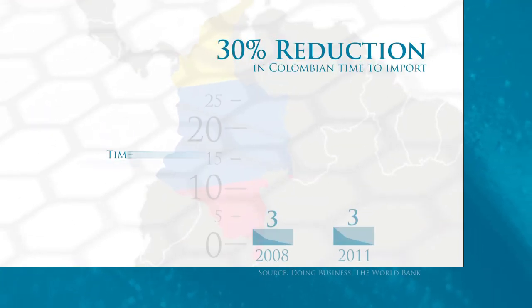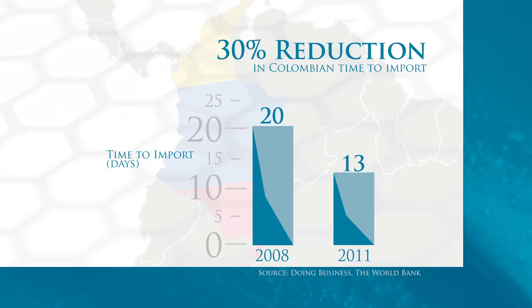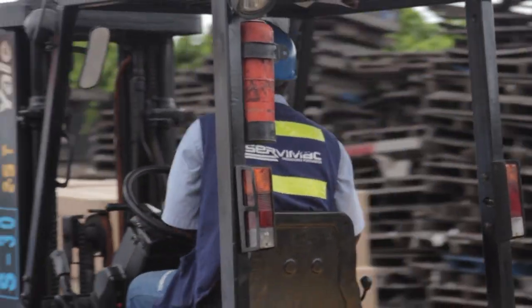A comprehensive suite of trade logistics reforms in Colombia has reduced trading time by 30%. Automation systems such as Vuce allow traders to complete their documentation online, reducing time and costs. For the past 25 years, the process of unloading and inspecting 100,000 bags of coffee would take a month. Now it can take only one day.